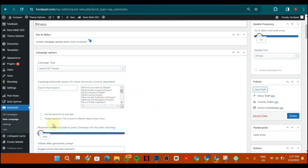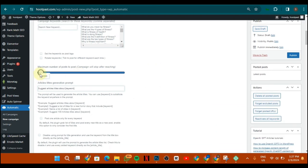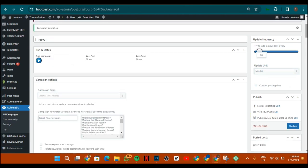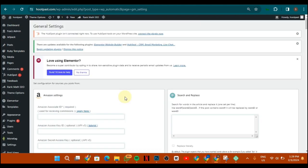After you've done that, come to the section that says 'Maximum Number of Posts to Post' and set it to about 2000. This is actually safe because ChatGPT is going to generate good, high-quality content for each of the keywords you've provided. Then click Publish to save. Next, go to Settings and click on Settings.